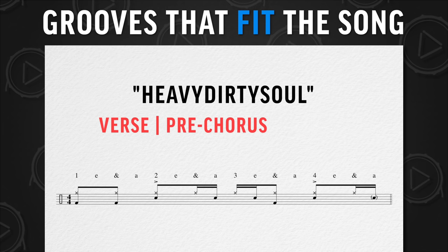Another example is the song 'Heavy Dirty Soul.' He came up with one drum beat that fits three completely different parts of the song really well.